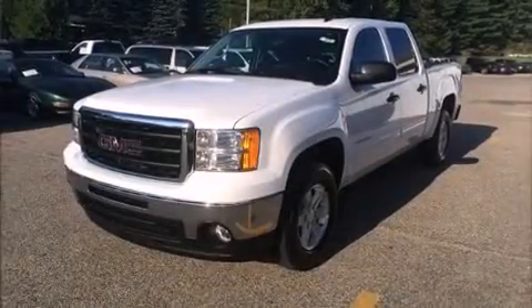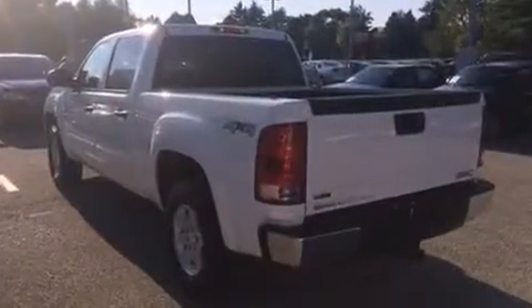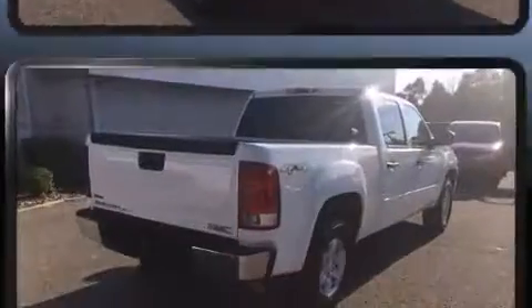Discerning drivers will appreciate the 2011 GMC Sierra 1500. With less than 40,000 miles on the odometer, this vehicle proves competitive in its price class based on its condition and value.